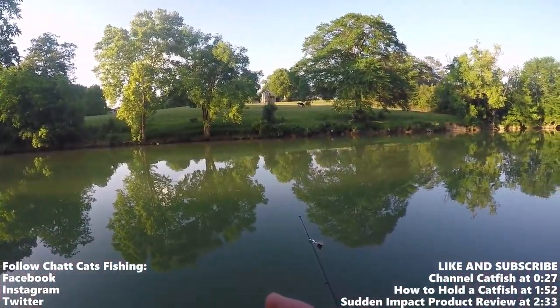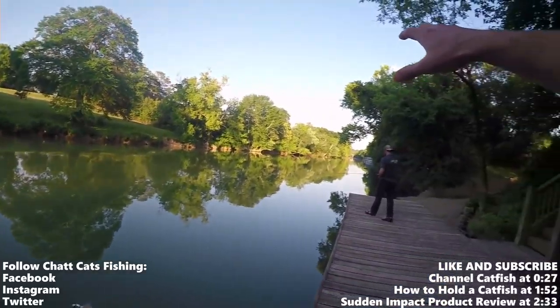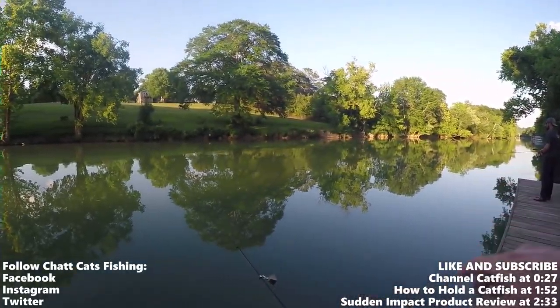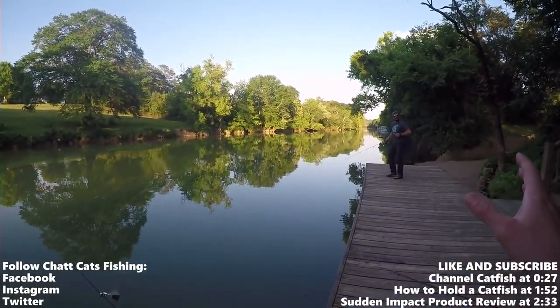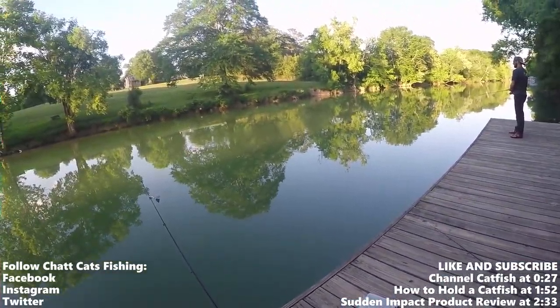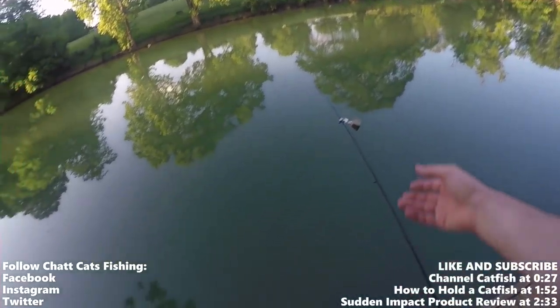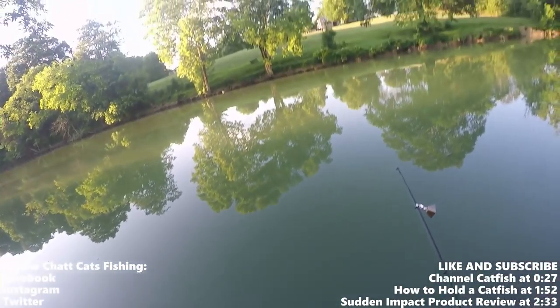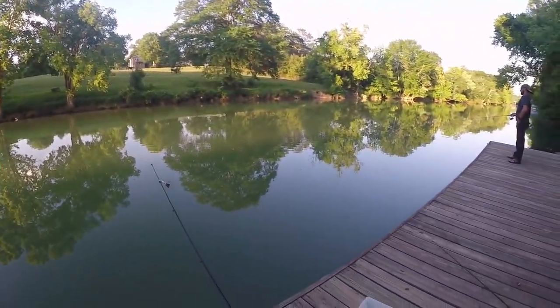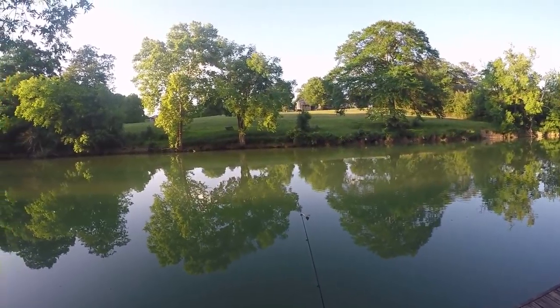We're at South Chickamauga Creek, a creek that feeds right into the main river. I'm with my buddy Phil and we're going for bass and also a little bit of catfish. I'm using Team Catfish Sudden Impact fiber bait and I have a bell on the rod here, just in case we're not looking and we hear it. Hopefully we get something on this one.